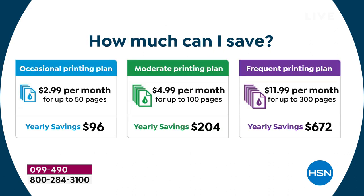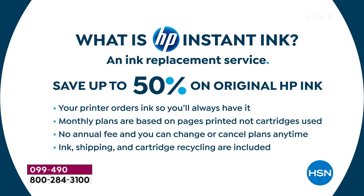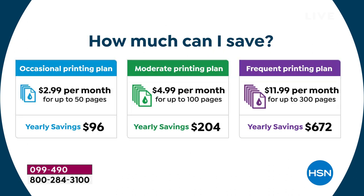That's a total of eight months of ink included — pays for itself basically. HP Instant Ink is an ink replacement service: your printer orders ink for you automatically. Your printer knows when it's just about out of ink and orders it automatically — comes to your door. Monthly plans are based on pages printed, not cartridges used. You can print full-color every page and it doesn't cost more — it's $5 a month, no annual fee, change or cancel anytime, ink shipping and cartridge recycling included.